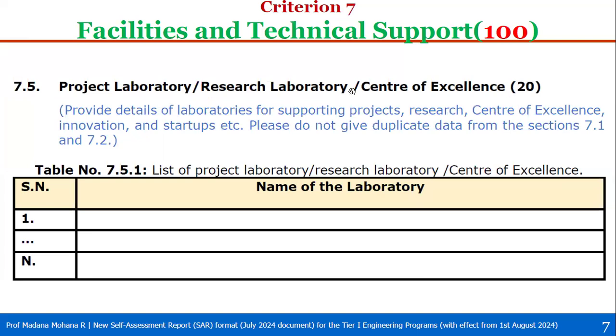Sub-criterion 7.5 covers project laboratory, research laboratory, or center of excellence — if you have all three include all, or include whichever you have — with total weight 20. Provide details of laboratories supporting projects, research, center of excellence, innovation, and startups. Do not give duplicate data from section 7.1 or 7.2. In the predefined table, mention the name of the laboratories that support project work, research, center of excellence, innovation, and startups, in addition to those already listed under 7.1 and 7.2. That is 20 marks.